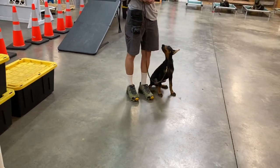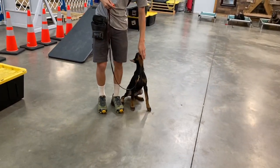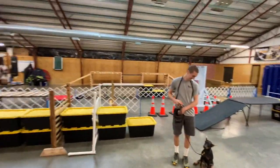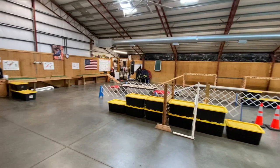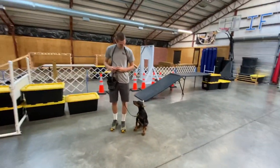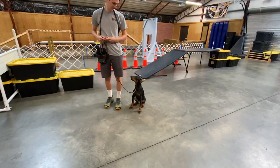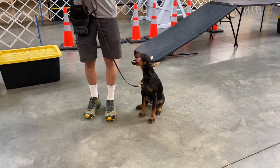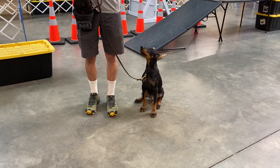Good stuff, guys. Well, that's Steele. Hope you enjoyed that little video of him getting a workout here on the agility course. The foundation's where it's at for us, as you guys well know. And we will keep working on this guy's coordination until he is lock, stock, and barrel a full-on Doberman gymnast.